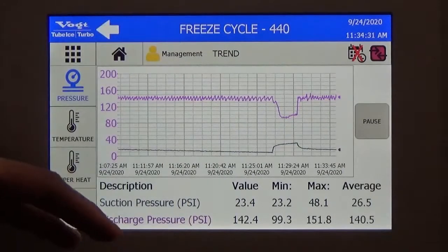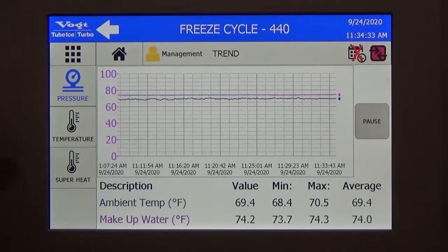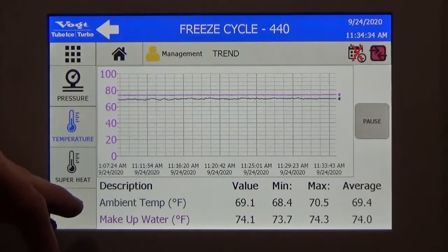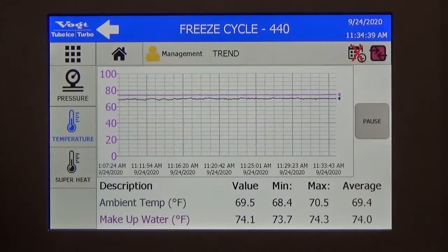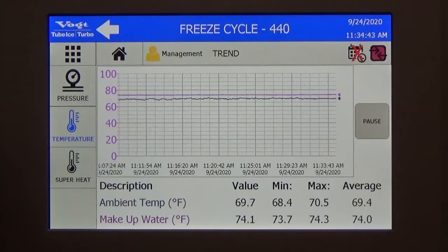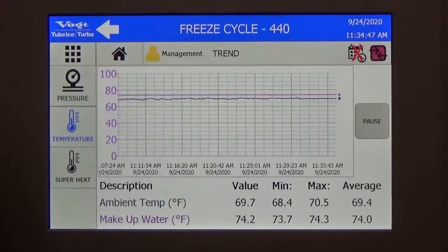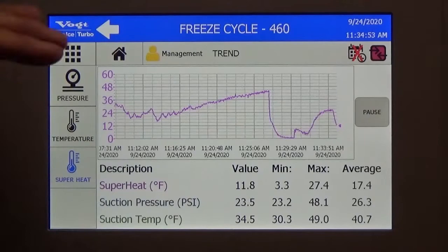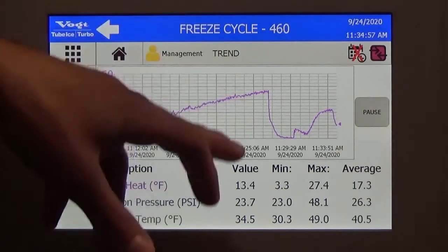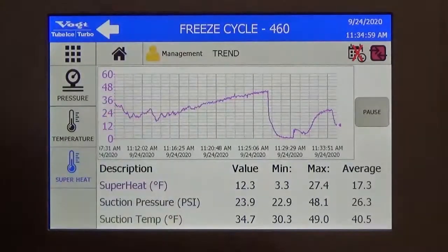We also have the temperature — the makeup water and the ambient temperature — displayed so you can tell during the day if the water gets really hot, meaning you're going to make less ice, and you can see that on this trend. And then finally we have the superheat, just to identify if everything's running fine, if your machine is not flooded. You can see it here — it goes down, goes up, goes down — we're fine.